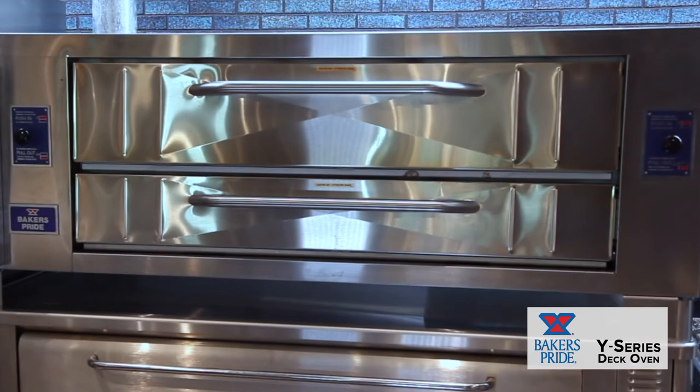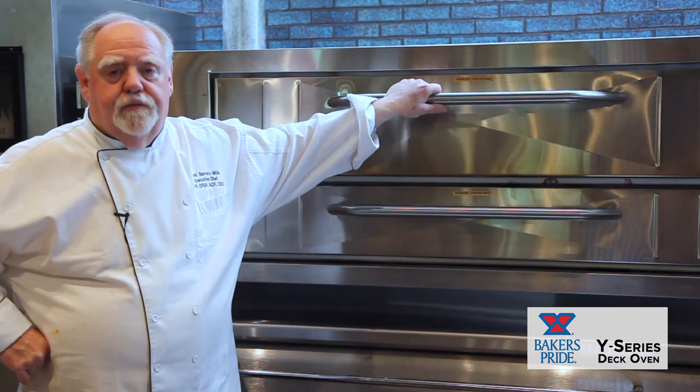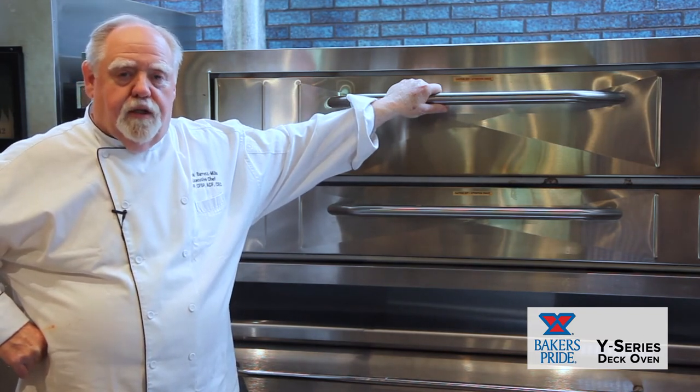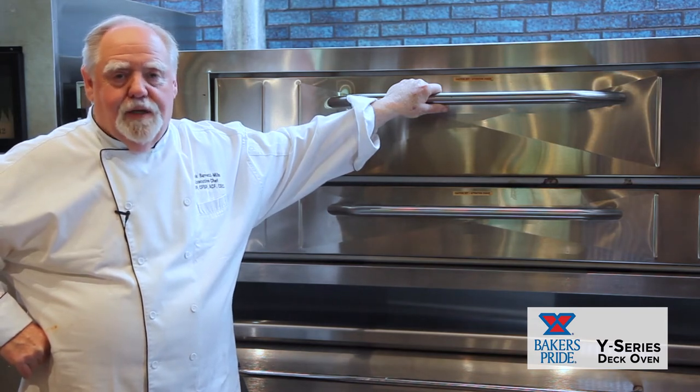And why are they so good? Let me tell you the story. First of all, there are thousands upon thousands of these in the field. It's almost a cult following. This is the best standard pizza oven made on the planet, and it's been proven time and time and time again.